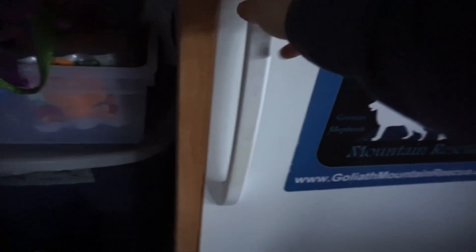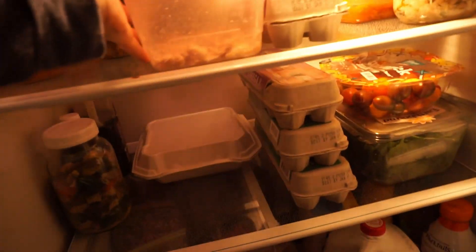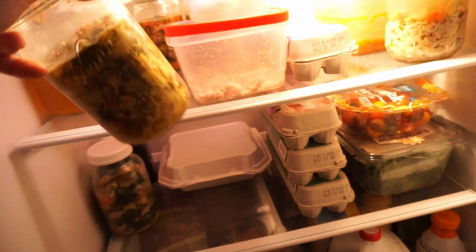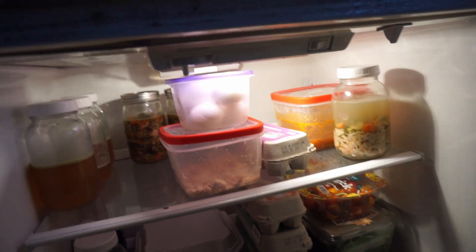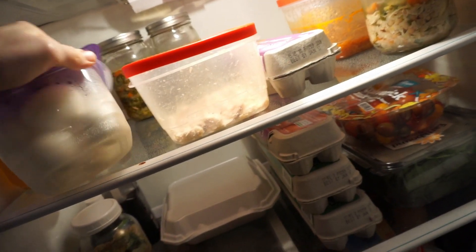My husband's soup is stored in our garage fridge. It's got a few jars of it up here, so I just take one of these jars. And then another thing I do is I have some boiled eggs already ready, so I grab one of those as well.